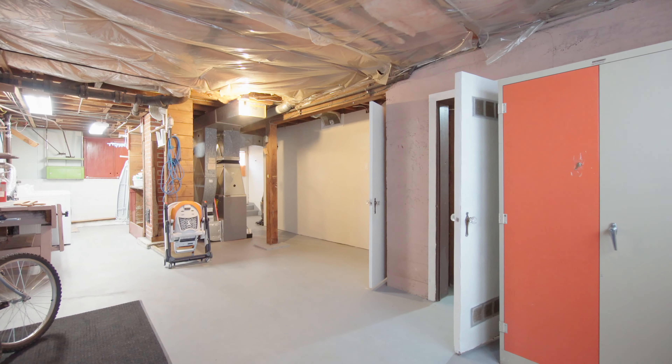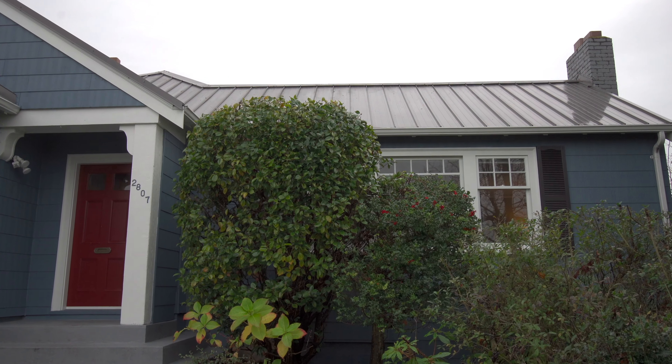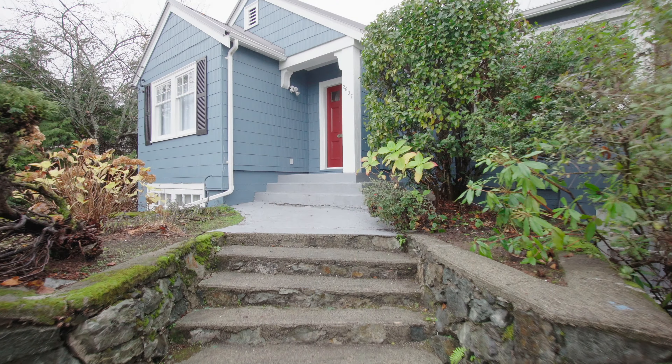Even after a lengthy list of renovations, this 1941 built home keeps plenty of its original charm with original hardwood floors, molded ceilings, and picture rails.